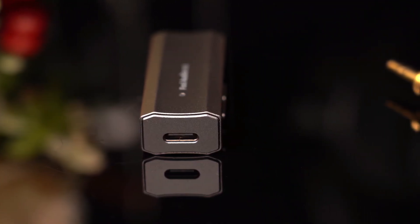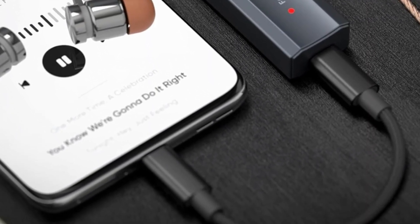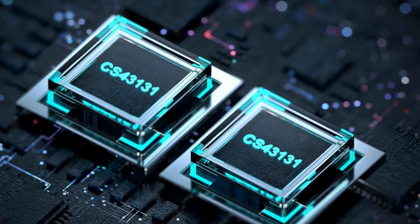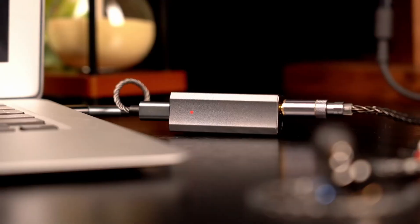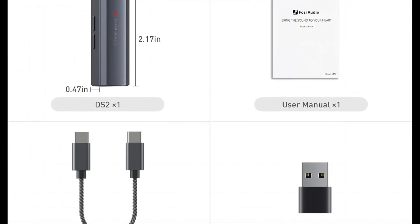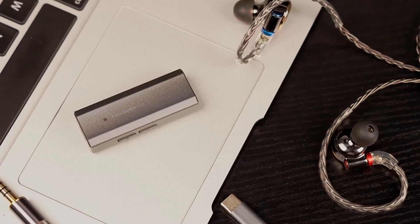With up to 1.7Vrms at 32Ω output, it effortlessly drives both high- and low-impedance headphones via 3.5mm or 4.4mm connections. The independent 60-step volume control with memory makes adjustments precise and seamless. Highly versatile, it works with iPhone 15 series, iPad Pro, Android devices, laptops, and Macs, even serving as an external sound card. Crafted from CNC-machined solid metal, its sleek, shock-resistant design feels as premium as it sounds — perfect for music lovers on the go.